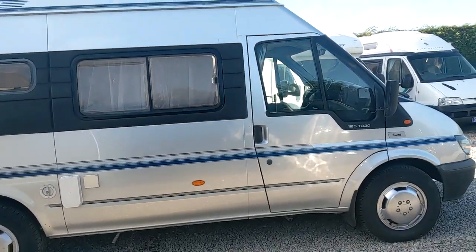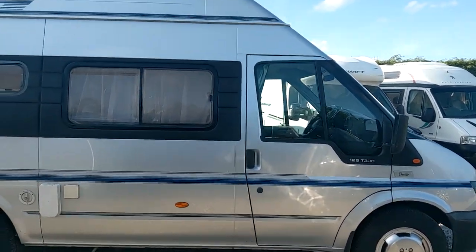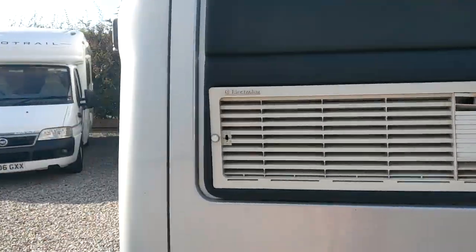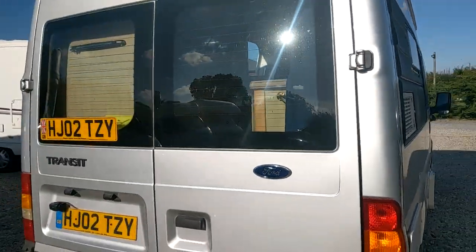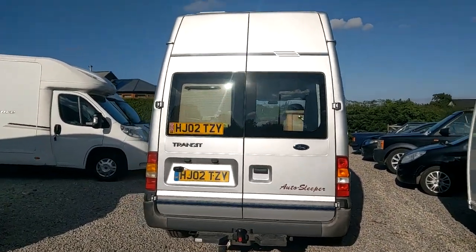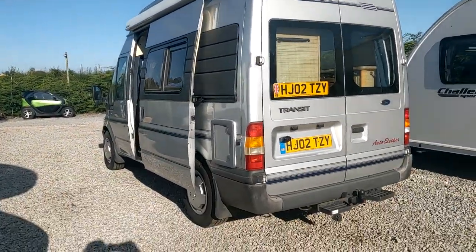So we've got a Ford Transit here, 2002. It is an Auto Sleeper Duetto, so a factory conversion from new — never been anything other than a campervan. This particular one we sold maybe two or three years ago, so very pleased to see it back. It's a superb model.